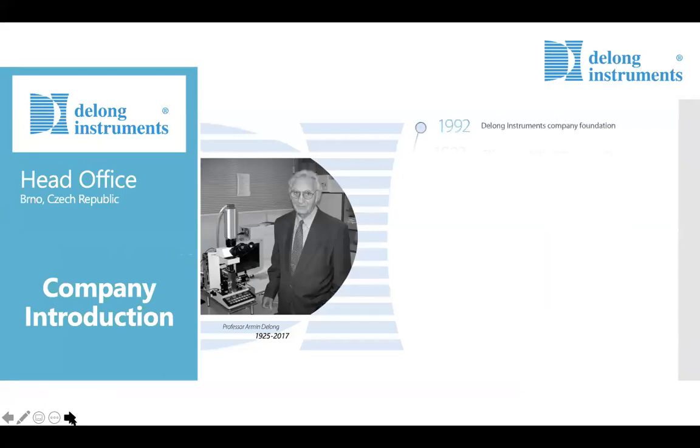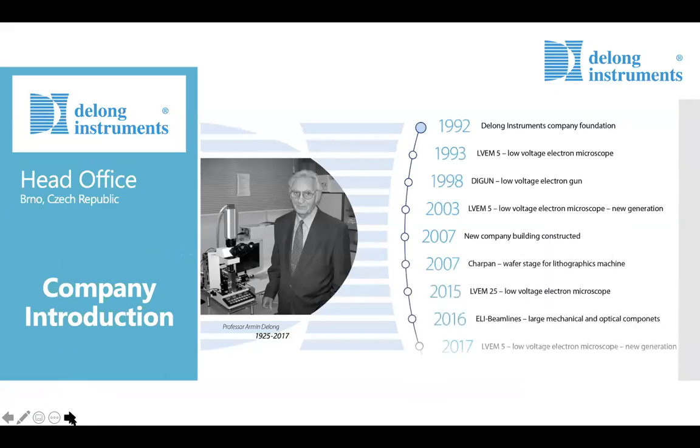DeLong Instruments is named for the late Professor Armin DeLong, a leader in the field of electron optics. Founded in 1962 and headquartered in Brno, Czech Republic, we've built a long history and strong reputation for developing and producing electron optical components, along with benchtop and compact transmission low voltage electron microscopes: the benchtop LV EM5 and the compact LV EM25.